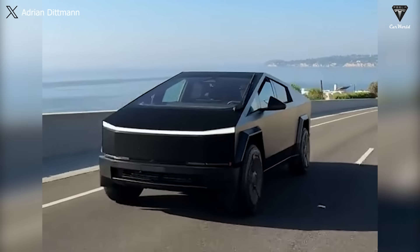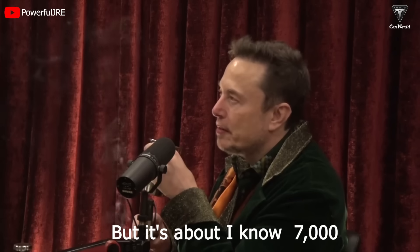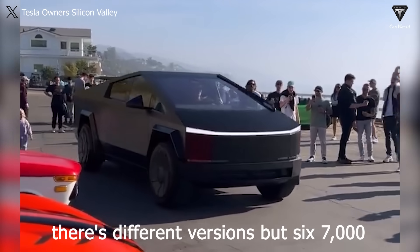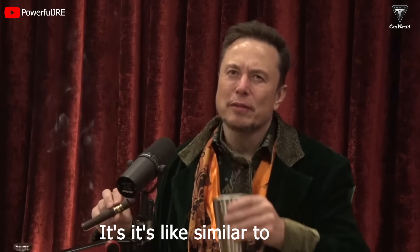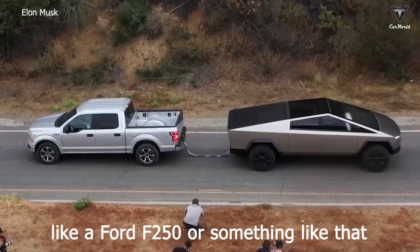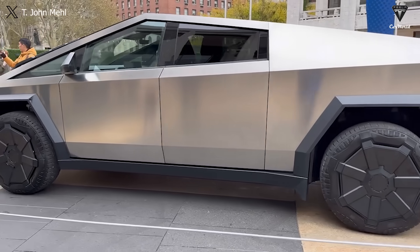So let's first discuss the weight of this pickup — about 7,000 pounds. There are different versions, but around 6,000 to 7,000 pounds, similar to a heavy truck like a Ford F-250. In the recorded episode with Joe Rogan, when asked about the weight of the Cybertruck, Musk confirmed it would range from 6,000 to 7,000 pounds, depending on the motor version.